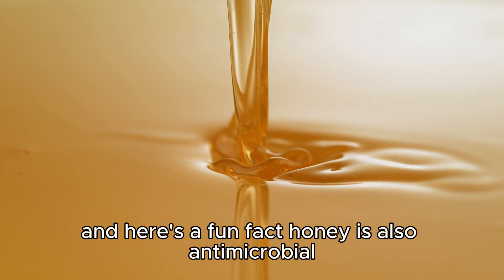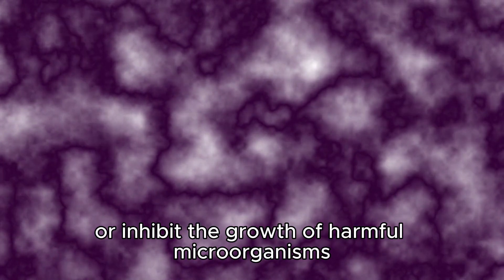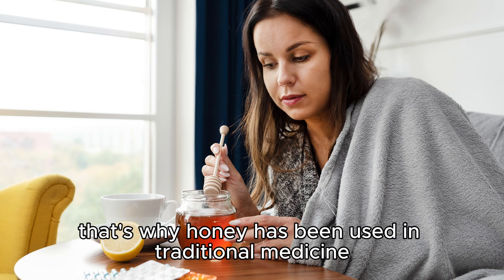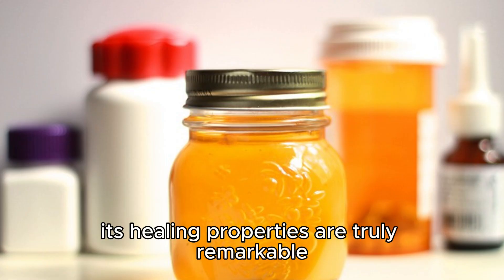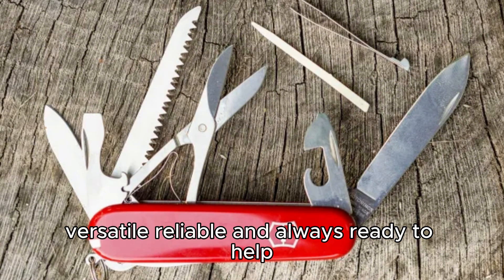Honey is also antimicrobial, meaning it can kill or inhibit the growth of harmful microorganisms. This property has made honey a valuable resource in traditional medicine for centuries, especially for treating wounds and burns. Its healing properties are truly remarkable — it's like the Swiss army knife of the food world: versatile, reliable, and always ready to help.